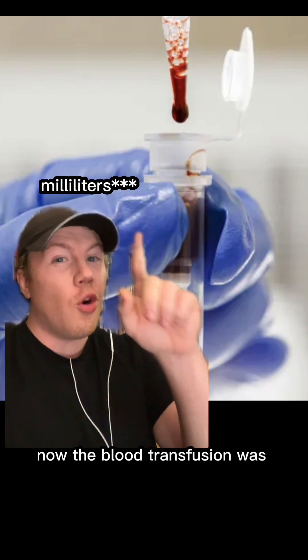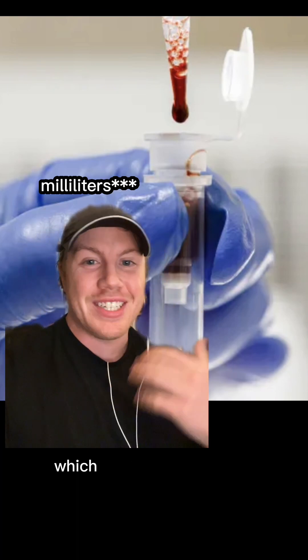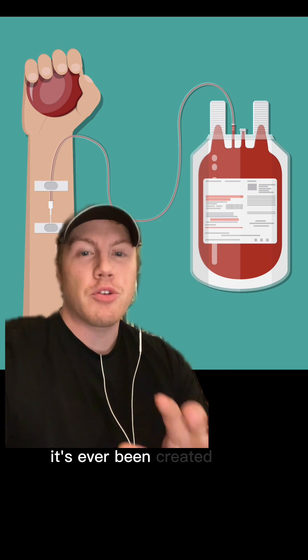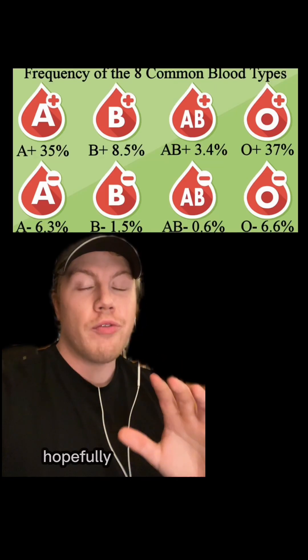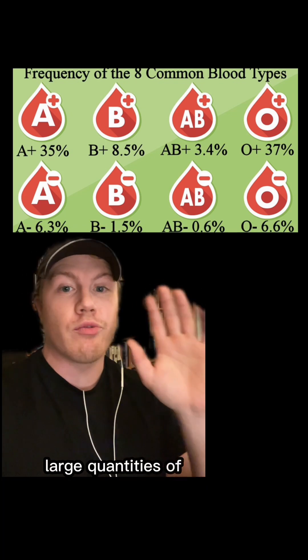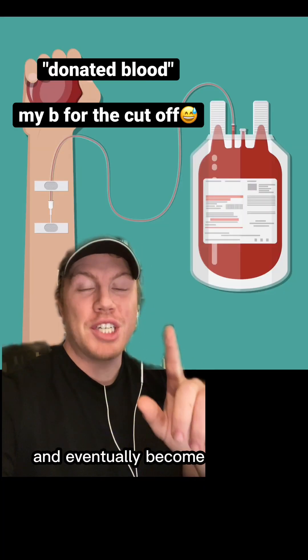Now, the blood transfusion was only about 8 milliliters of blood, which is really pretty small, but this is the first time it's ever been created from donated blood instead of the patient's own blood. So in the future, hopefully this can be used to create large quantities of rare blood, and eventually become cheaper than donated blood.